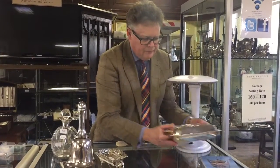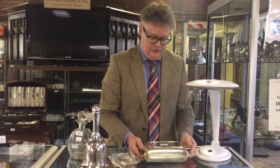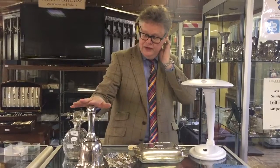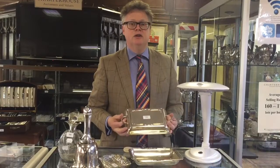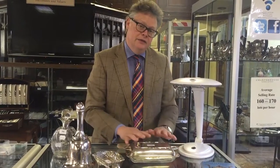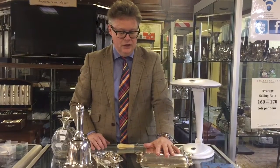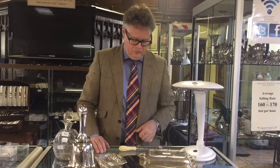One thing I wouldn't normally talk about, because we see so many and most aren't worth anything, are entrée dishes. What's unusual about this one is it's made of silver — it's not plated. Probably 999 out of a thousand ones we see will be plated, and this is the one in a thousand. That's why as auctioneers and valuers we don't always assume we know exactly what they are. This is actually quite valuable — probably four to six hundred pounds as a silver one, whereas a plated one is probably £20 or £30.